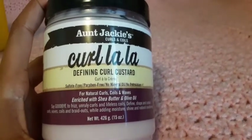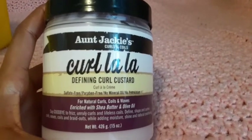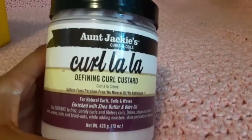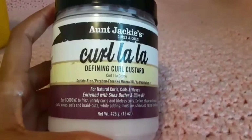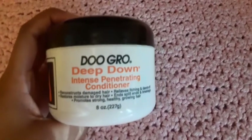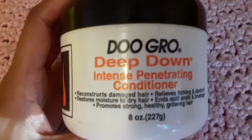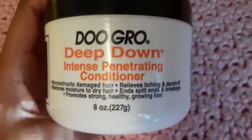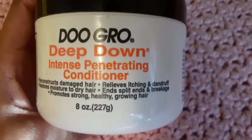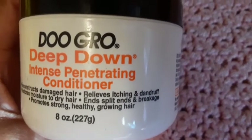I also have the 4Jackie's Curl I Love Curl Cluster, which also helps with waves, curls, and coils — this product has a lot of slip. I have the Duo Growth conditioner: it helps with damaged hair, restoring moisture to dry hair, promotes strong healthy hair growth, and helps with split ends, breakage, itchiness, and dandruff.